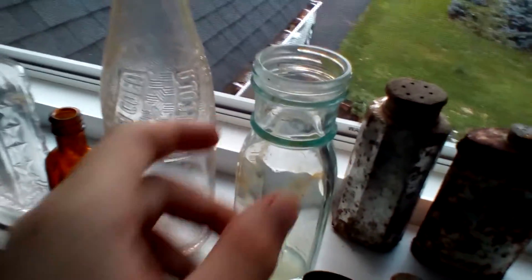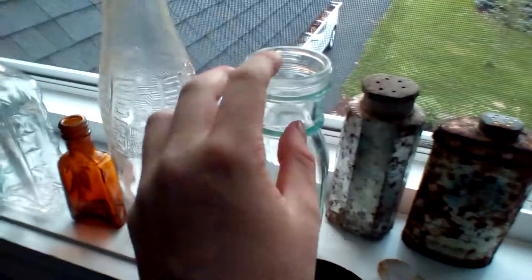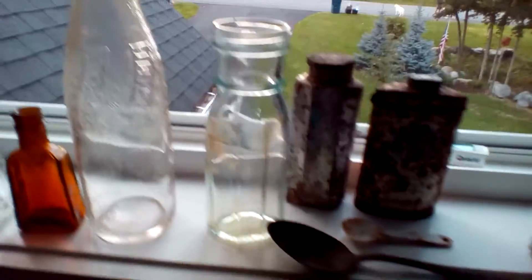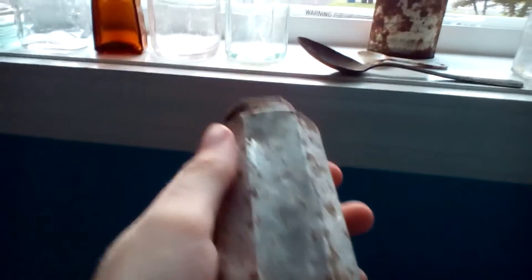This is a nice pickle or olive jar, but the only reason I brought it back is because it's got a cool shape and a nice blue tint on it.